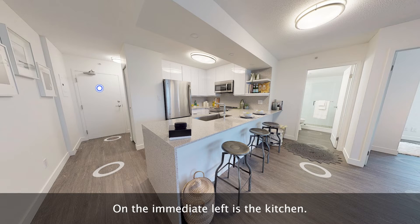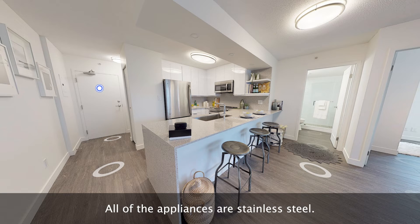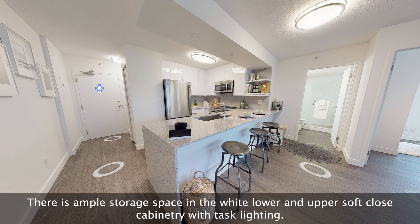On the immediate left is the kitchen. The U-shaped kitchen includes a fridge, sink, over-the-range microwave, dishwasher, quartz countertop, as well as an oven and stove top. All of the appliances are stainless steel. There is ample storage space in the white lower and upper soft-close cabinetry with task lighting.